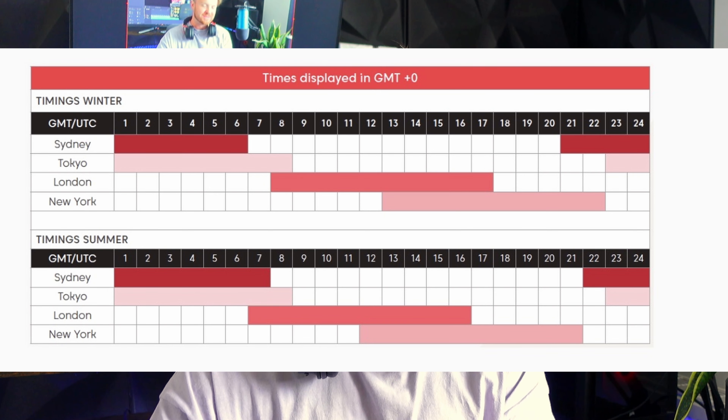All the time slots I'm about to cover are hours following session openings, so there are going to be one or two sessions at least that you should be able to trade depending on where you are living in the world. Just make sure that you do obviously convert the time slots I'm about to give you into your time zone so you are trading the correct time period.